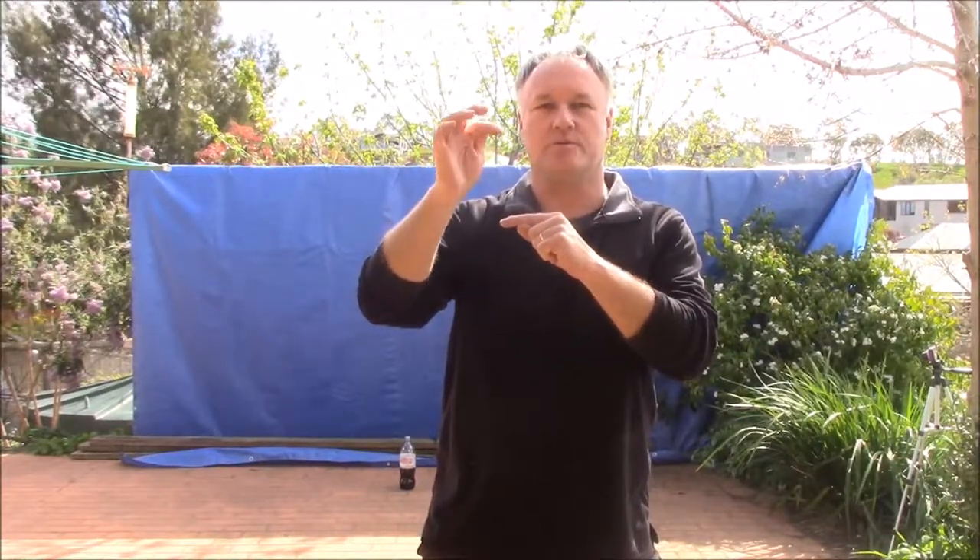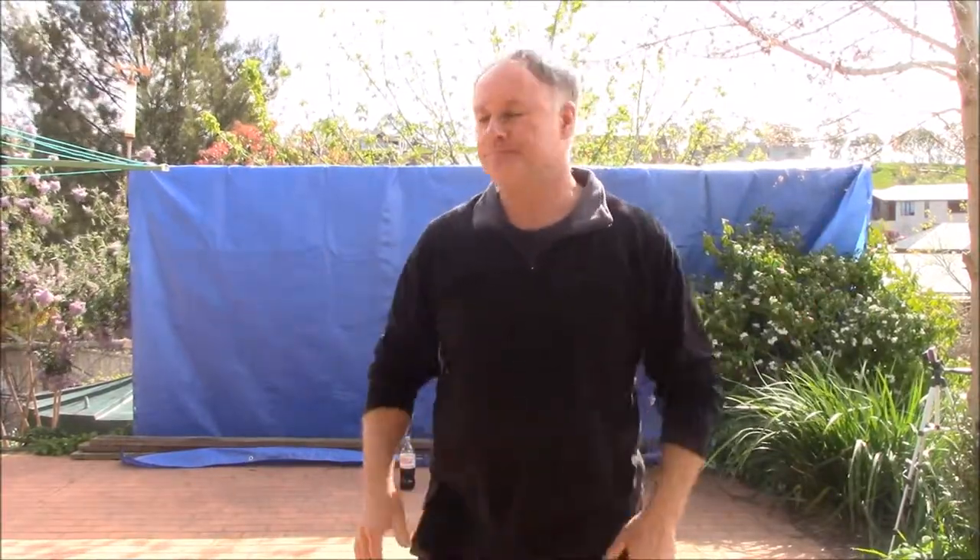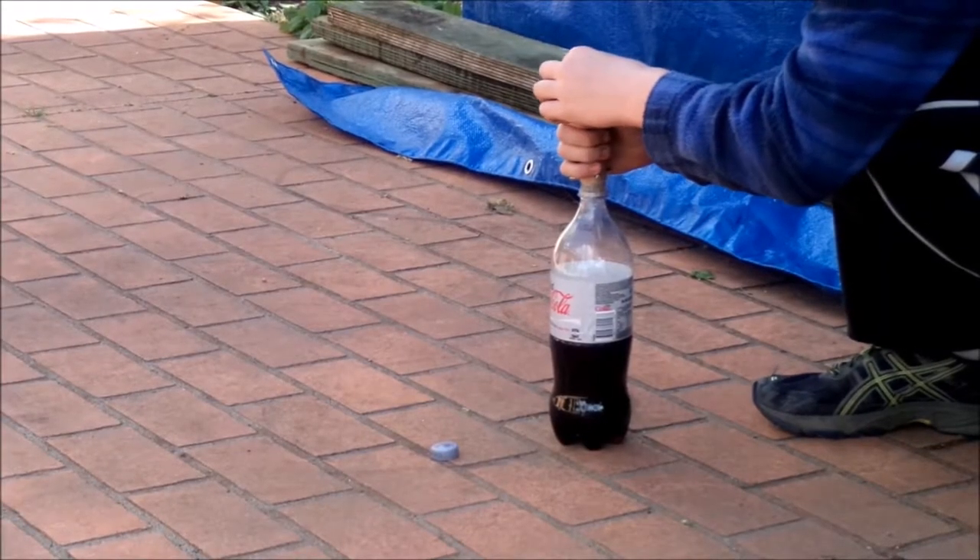The first experiment we're going to do is with roughly about half a bottle of Diet Coke and a full packet of Mentos, which is 14 little lollies. So we'll see what happens there. We're going to film from a couple of different angles — hopefully that'll work. Let's see what happens. Three, two, one.